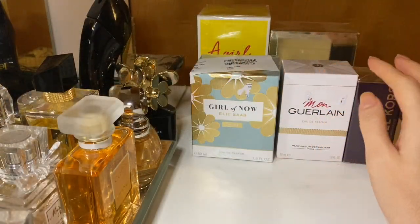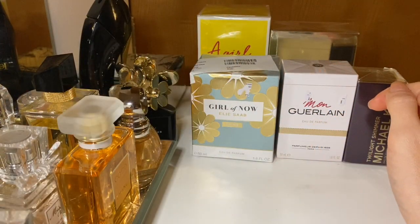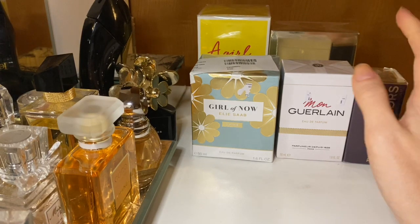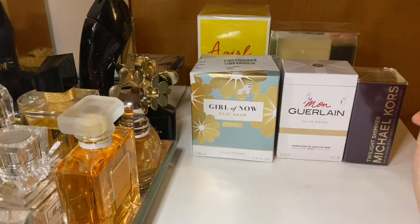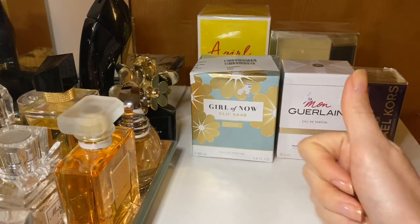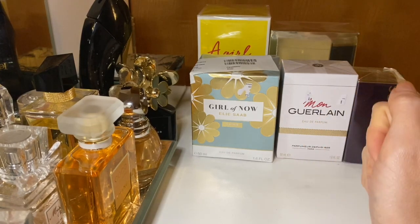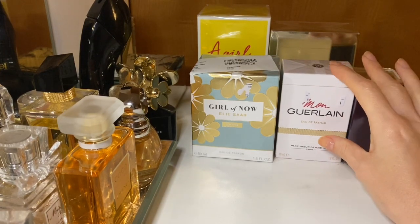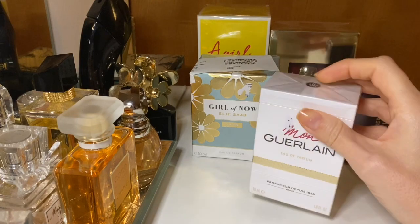If you're new, welcome! I make videos about perfume, beauty, fashion, and all the other good stuff in between. Don't forget to give me a thumbs up and consider subscribing to my channel, and now let's get into the video. I'm not sure which one to unbox first — maybe let's go with this one.